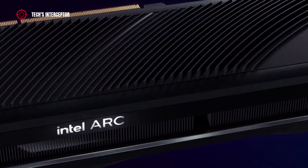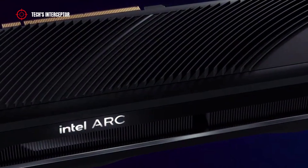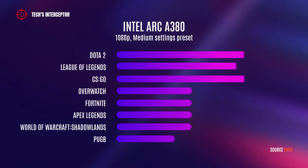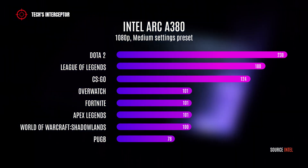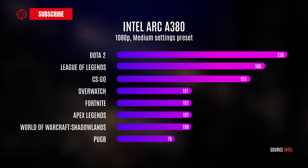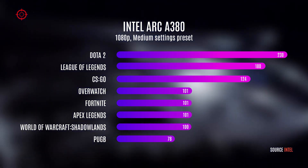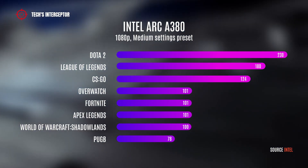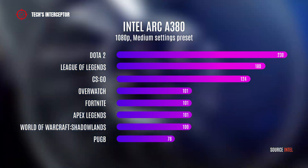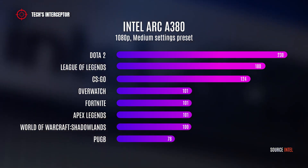In tests performed at 1080p resolution with medium settings, the Intel Arc A380 managed to guarantee over 60 frames per second. More precisely, the scores were: PUBG Battlegrounds 78 fps, World of Warcraft Shadowlands 100 fps, Apex Legends 101 fps, Fortnite 101 fps, Overwatch 101 fps, League of Legends 180 fps, and Dota 2 230 fps.